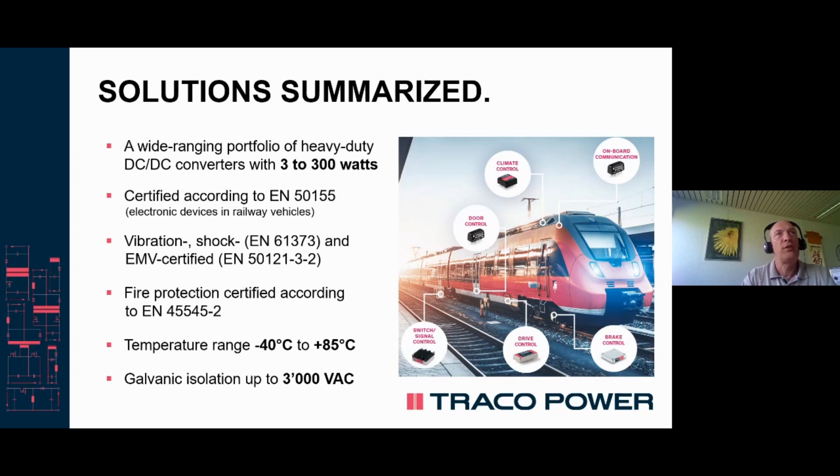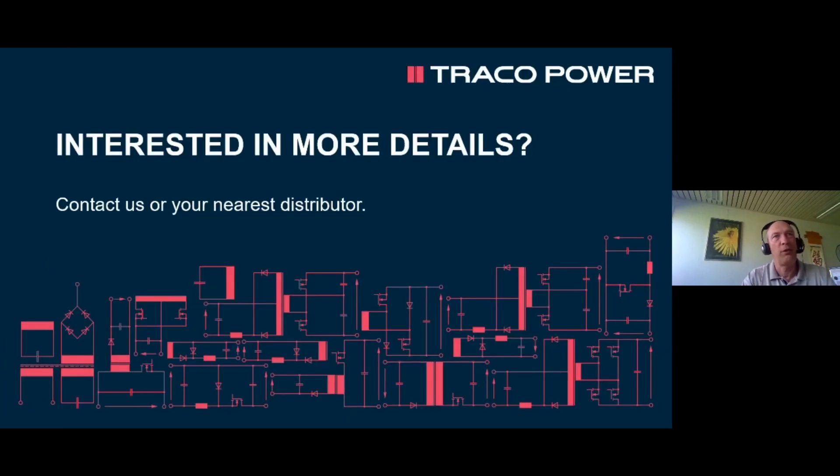To summarize, our range goes from 3 to 300 watts and also provides fire protection against the EN 45545-2 standard. Thank you very much for watching. If you need more information, get in touch with us directly or contact your nearest Draco Power distributor.